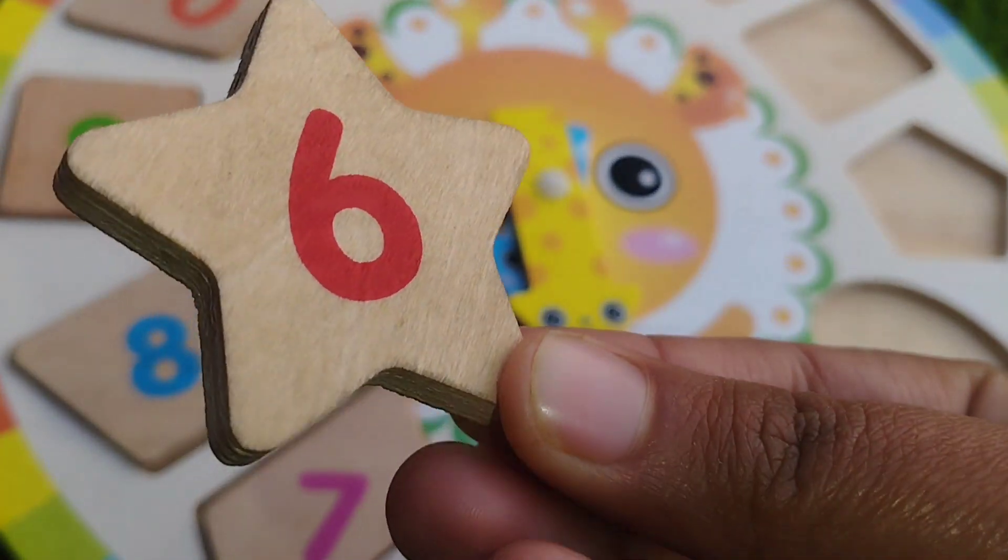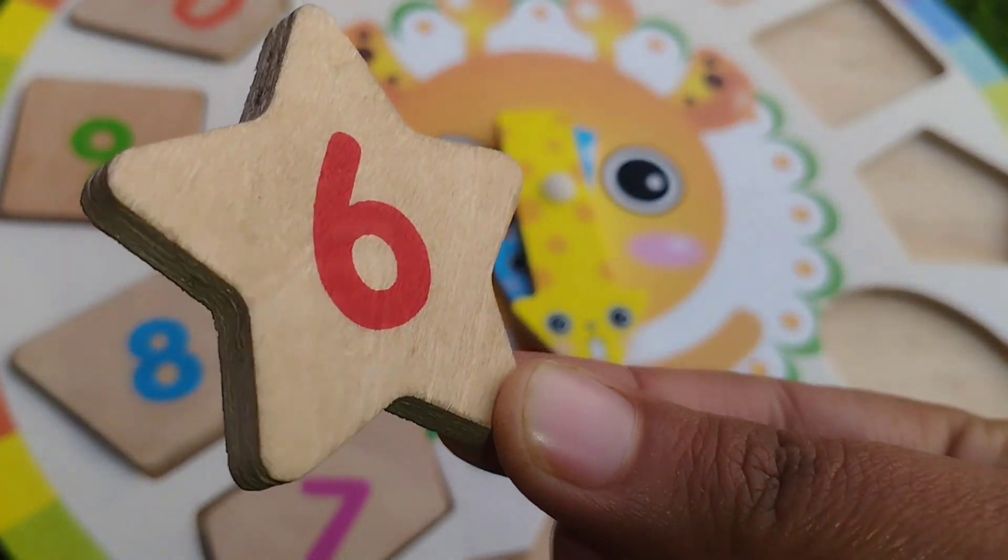Star shape. This is star shape. The number is six.